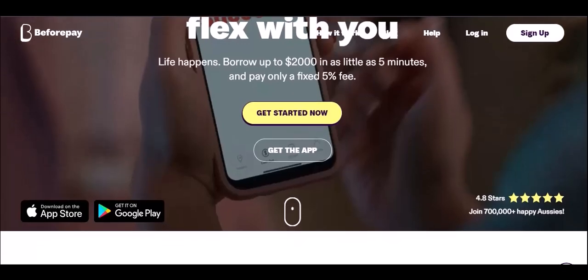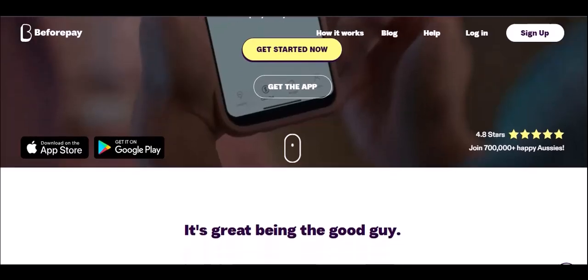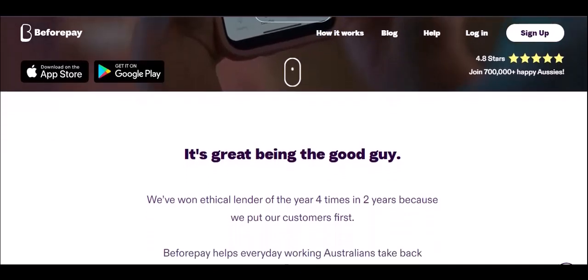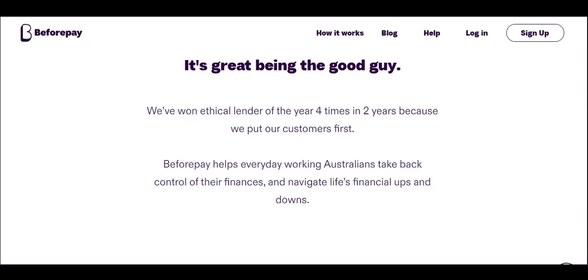Is the fee worth it? BeforePay is a convenient solution, but convenience often comes at a price. The 5% fee might be worth it if you're in a real bind and absolutely need the extra cash. But using BeforePay regularly can become a slippery slope. Constant reliance on BeforePay can trap you in a debt cycle — you're essentially borrowing money to cover current expenses, which you might need to borrow again the next pay period. That 5% fee could also be going towards your savings goals or an emergency fund. Building a buffer can help you avoid needing BeforePay in the first place.